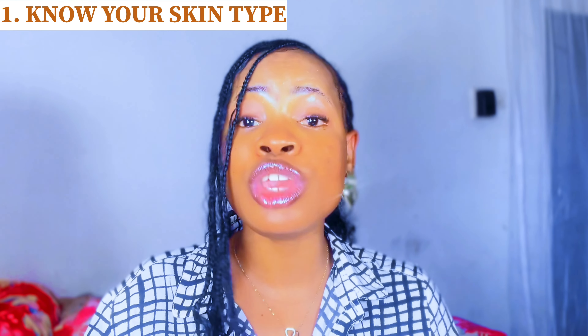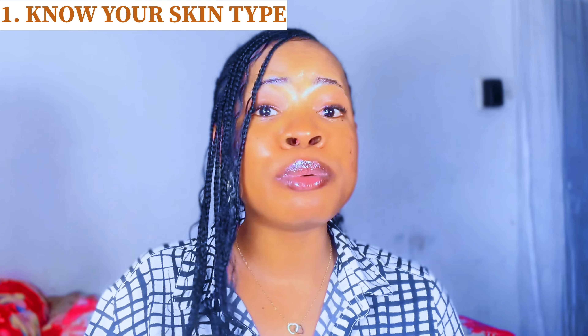Now that you know the clear difference between a body lotion and a body cream, how do you choose the right one for your skin? This is where a lot of people tend to get it all wrong. For you to be able to pick the right body lotion, you need to consider certain important factors — such as knowing your skin type. To get the right body lotion that will give you that beautiful glowing skin, you need to be able to identify your skin type.